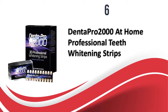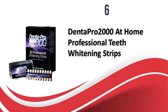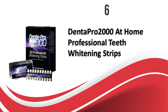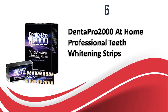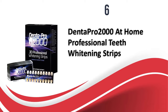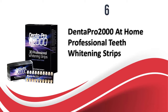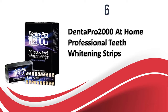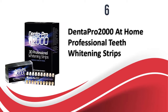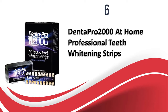At number six, Dentapro 2000 At Home Professional Teeth Whitening Strips. If you are looking for teeth whitening strips which offer multiple benefits rather than just whitening, this product from Dentapro 2000 is made for you. It removes the plaque layer on your teeth and whitens them instantly, so it not only whitens but also cleans them. The strips are safe for tooth enamel and work on sensitive teeth too. They are a little thicker than other whitening strips, but they fit and stick better because of that thickness.